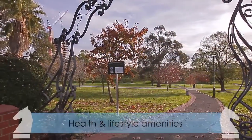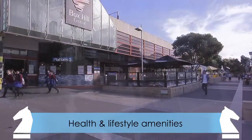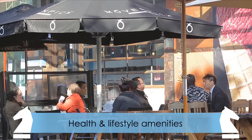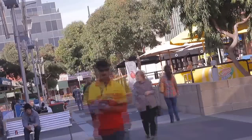Just a short stroll from parklands and walking paths, with brand new state-of-the-art end-of-trip facilities at 990 Whitehorse Road, your staff will easily be able to enjoy their healthy lifestyle and achieve an ideal work-life balance.